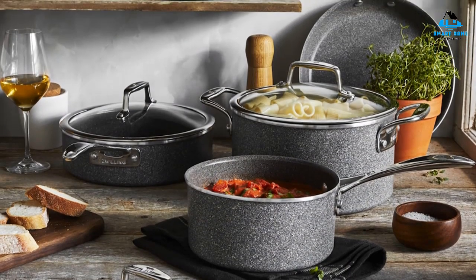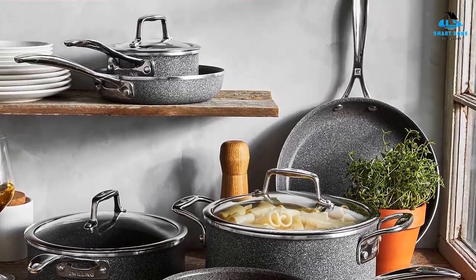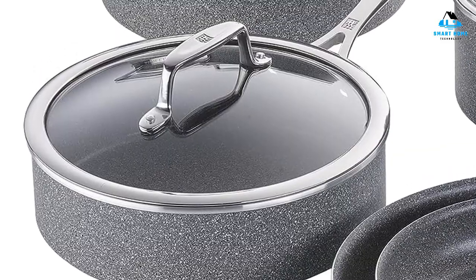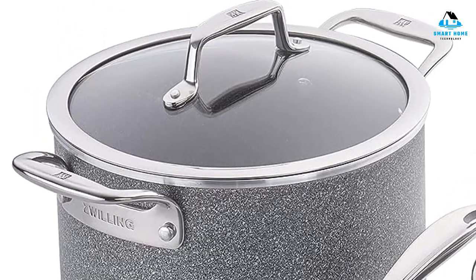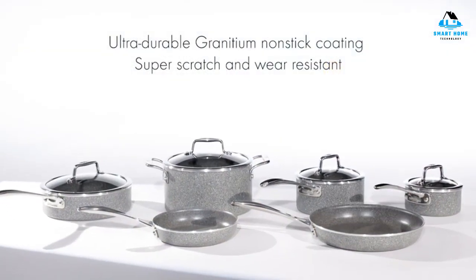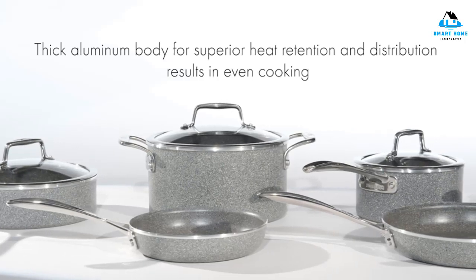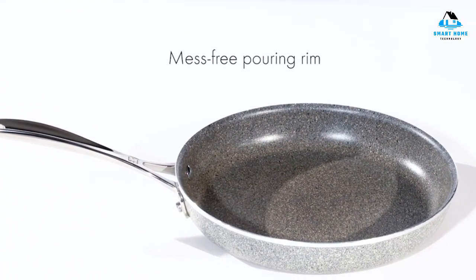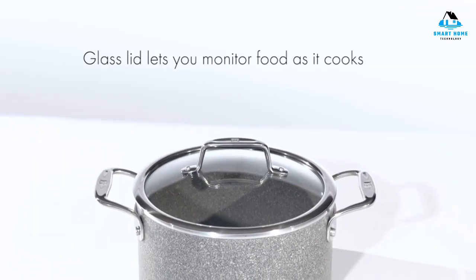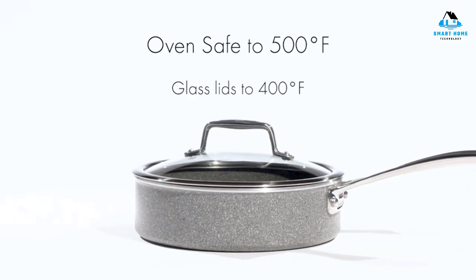We liked how evenly the pans distribute heat and also noted that they conducted heat very well, necessitating lower-than-usual heat settings in order not to overbrown our food. Even on low heat, we were able to achieve perfectly cooked scrambled eggs and fried eggs that didn't stick. We found the pans to be well-balanced, but would caution users to make sure the handles aren't right over your heat source as they do heat up while in use. Beveled edges on the skillets and saucepan make it easy to slide food out or pour sauces without spilling. Cleaning these pieces is very easy by hand, but they are also dishwasher safe. While this set is spendy, it feels like one that will last for years.